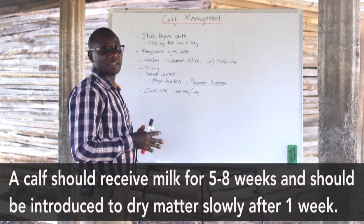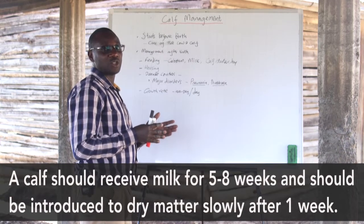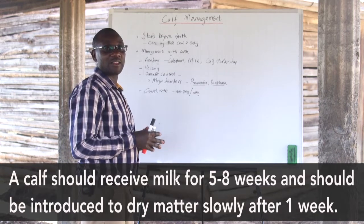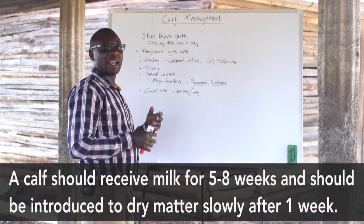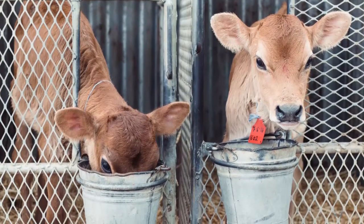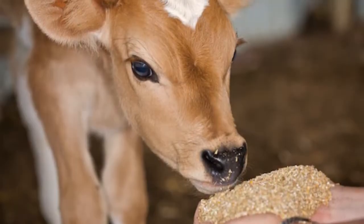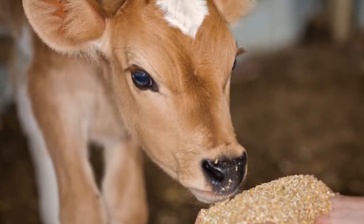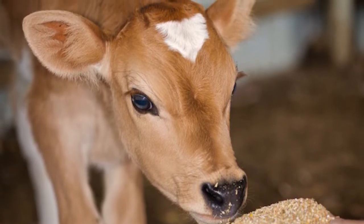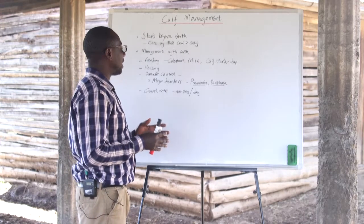The calf should be fed on milk for a period between five to eight weeks. But during that period, the farmer should also introduce dry matter such as hay and calf starter to enable the calf to start preparing the rumen for weaning. It is important that the farmer takes into consideration the kind of feeds to be given to the calf at the right time.